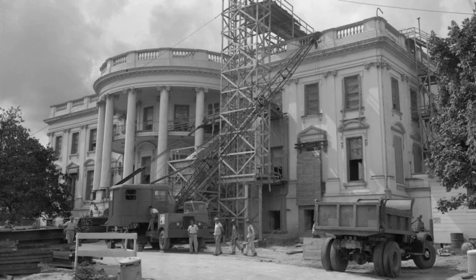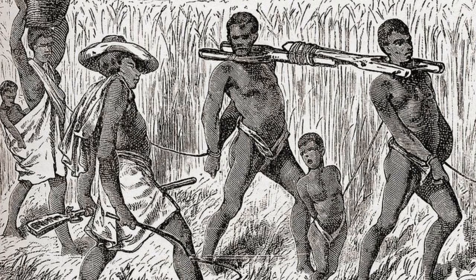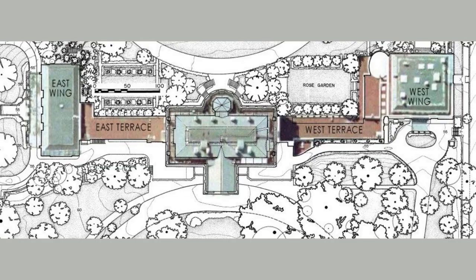Construction began in 1792. The majority of the building was built by enslaved African-American workers and some employed European workers.